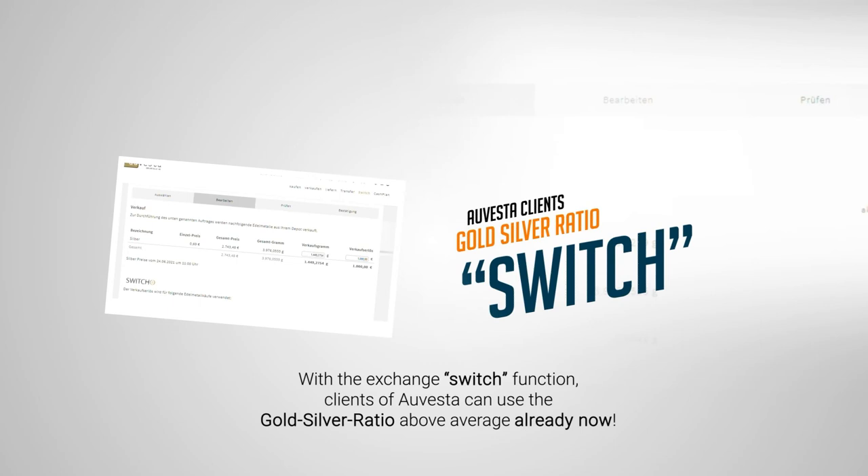Our clients are already using the switch function and achieving excellent results. You can join them and make this work for you, right now.